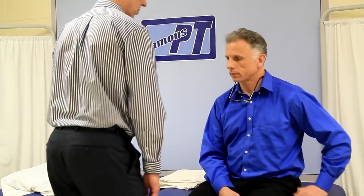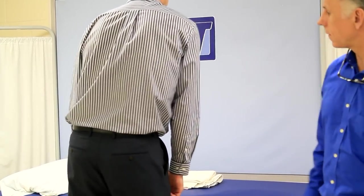Today we're going to talk about a crooked back — not one you've had all your life, but one that suddenly came on and you were having back pain along with it. I'm going to show you one way it could look; basically your back is shifted over like this.